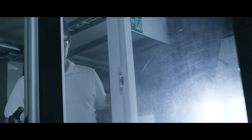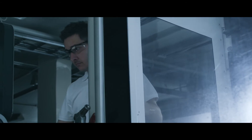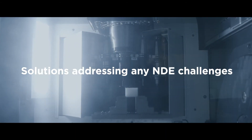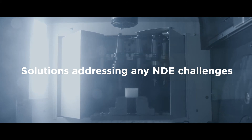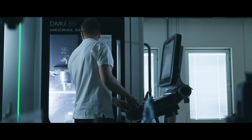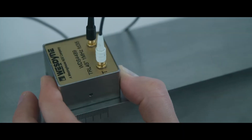One of our strengths is to find solutions for challenges never been solved before. To build unique, highly customized products to work under conditions with difficult geometries and limited access. With a short lead time from idea to product is truly one of our distinguishing marks.